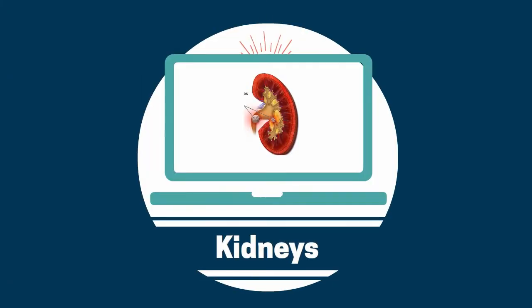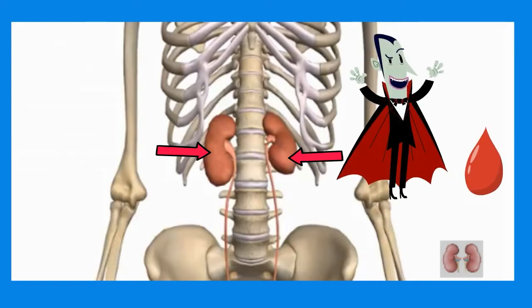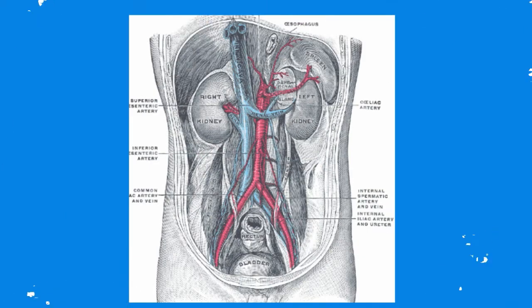Welcome to MooMooMath and Science. In this video I'd like to talk about the kidneys. The kidneys are two bean-shaped organs found on the left and right side of your vertebrae. The kidneys are important organs because they filter your blood. Your blood passes through the kidneys 20 to 25 times each hour.